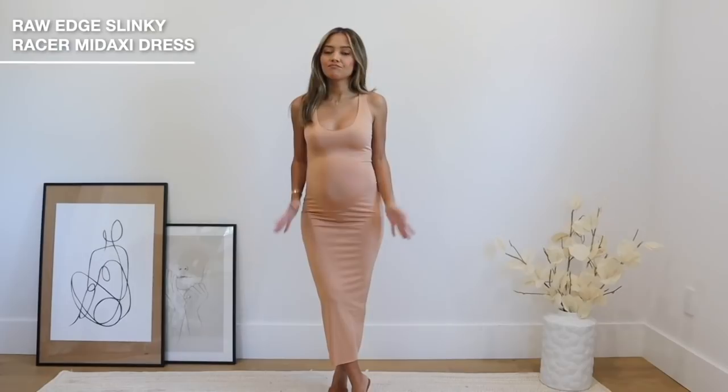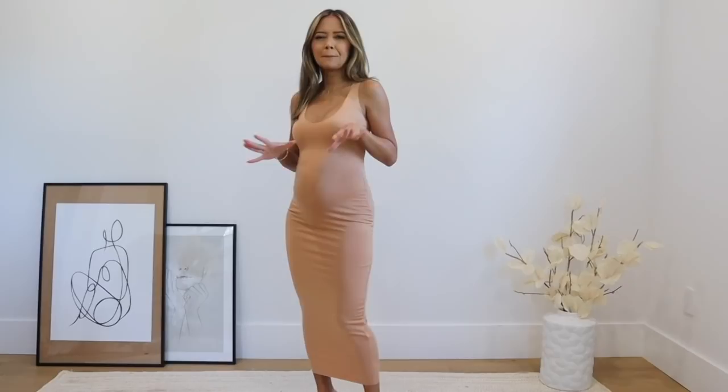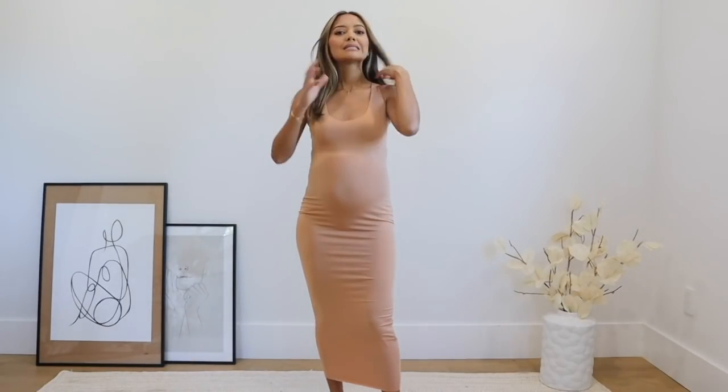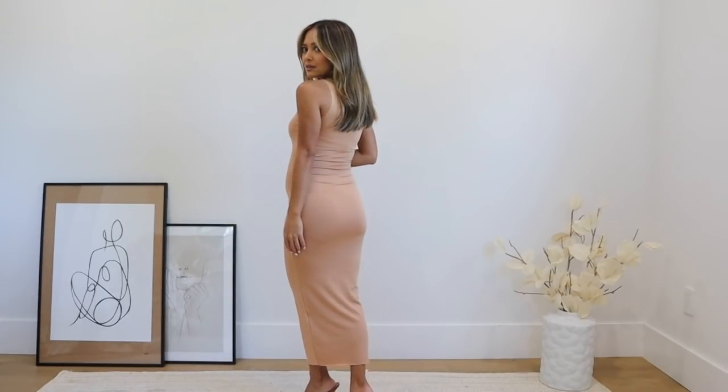Next dress — I love this one so much, it looks so much better on. It's a really pretty peachy terracotta or light terracotta color. The fabric is like a spandex-y, slinky fabric with a kind of raw edge or raw hem, and it just hugs the body really nicely — so comfortable. Here's what the back looks like. You can definitely dress this up or down — pair it with flats on vacation, or dress it up by throwing on a coat or some outerwear.